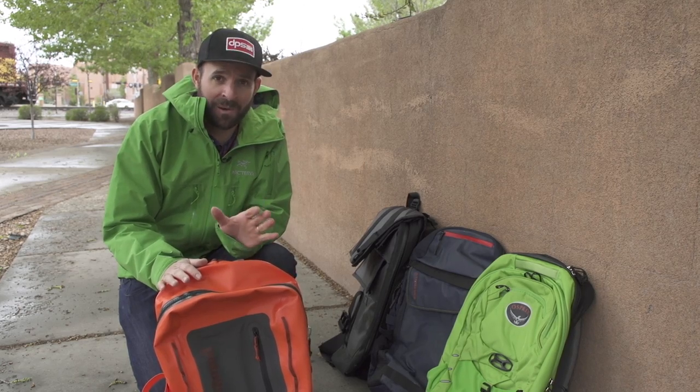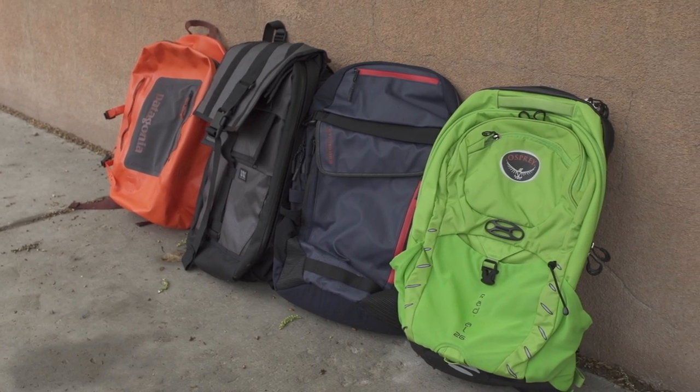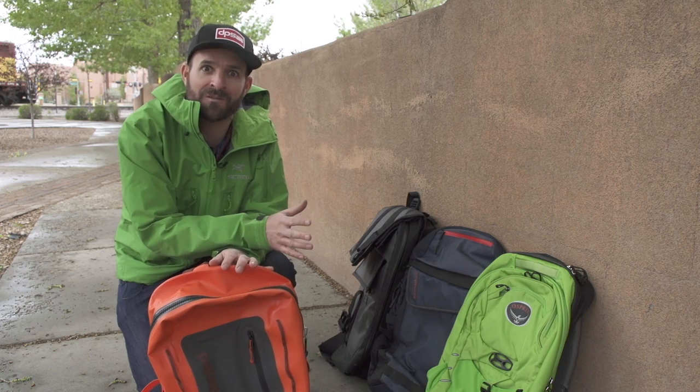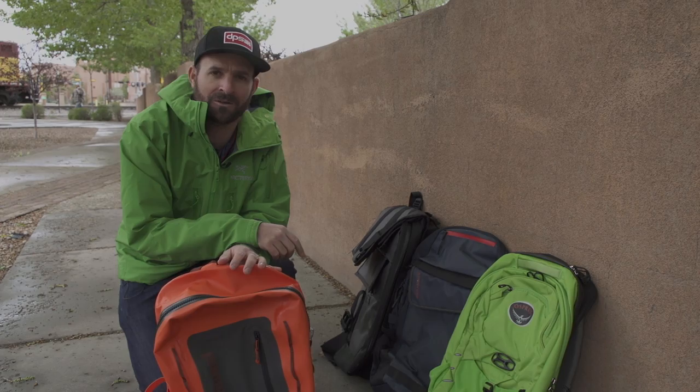So if you're looking for a good commuter pack for the spring when the weather is kind of crazy, these are some good options. Of course there are tons more options out there, but to help you narrow in your focus, we suggest one of these three. And remember the Patagonia in the fall.